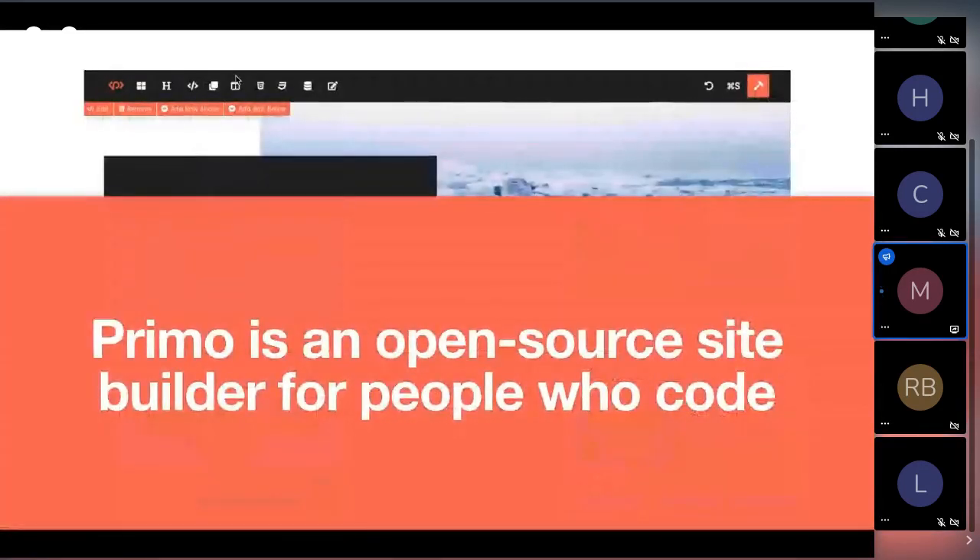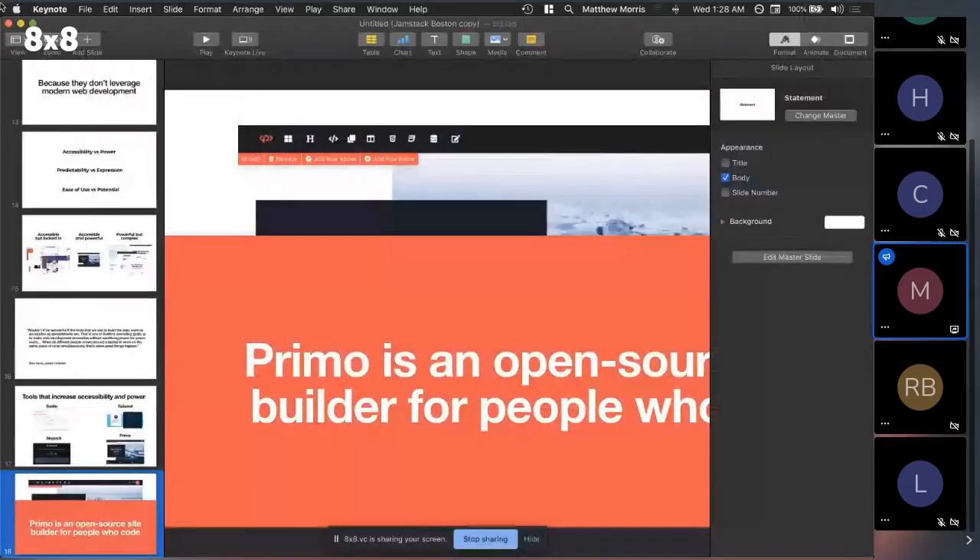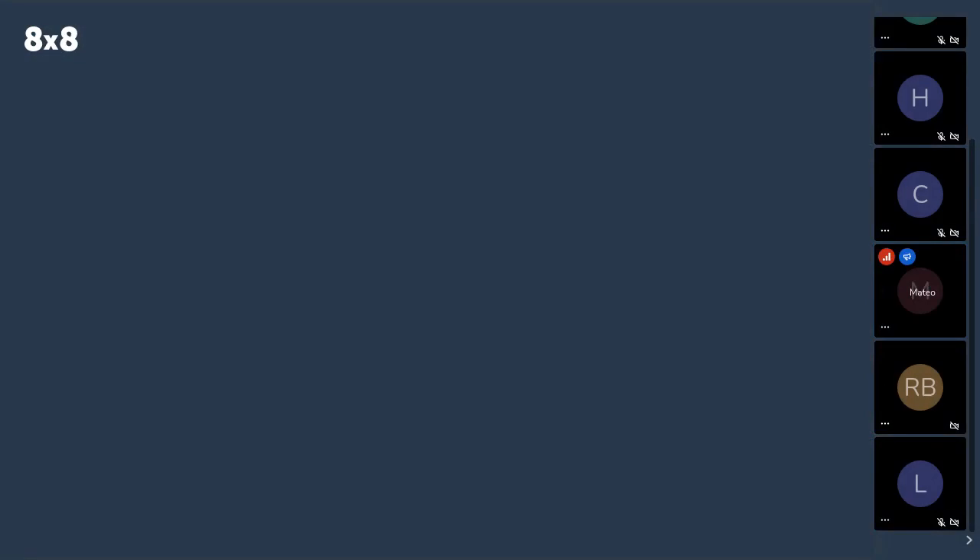In that same vein, Primo aims to increase accessibility without losing too much power. It's an open-source site builder for people who code.